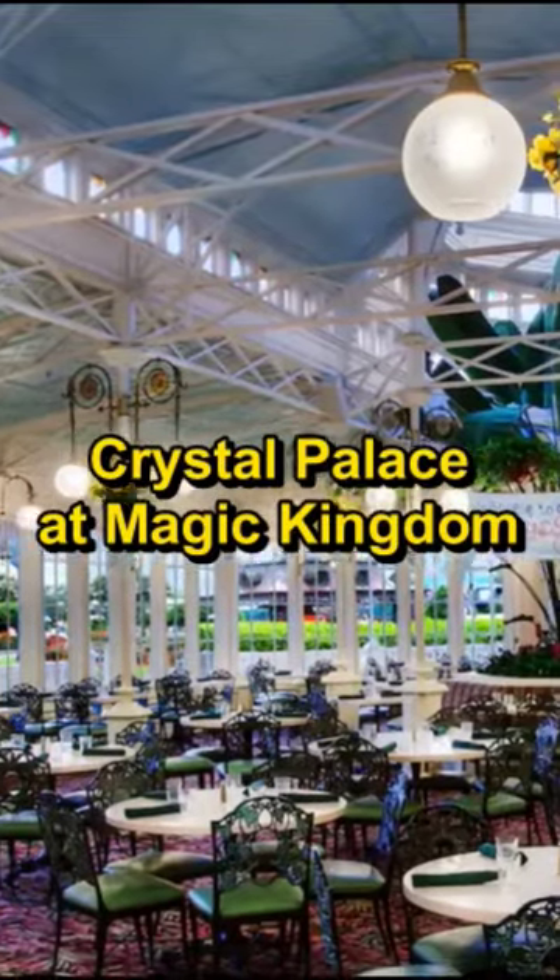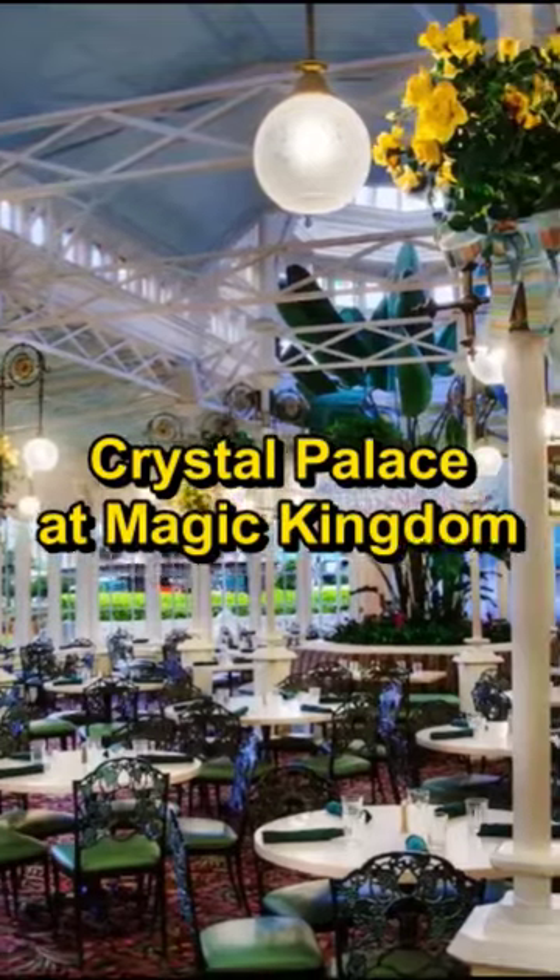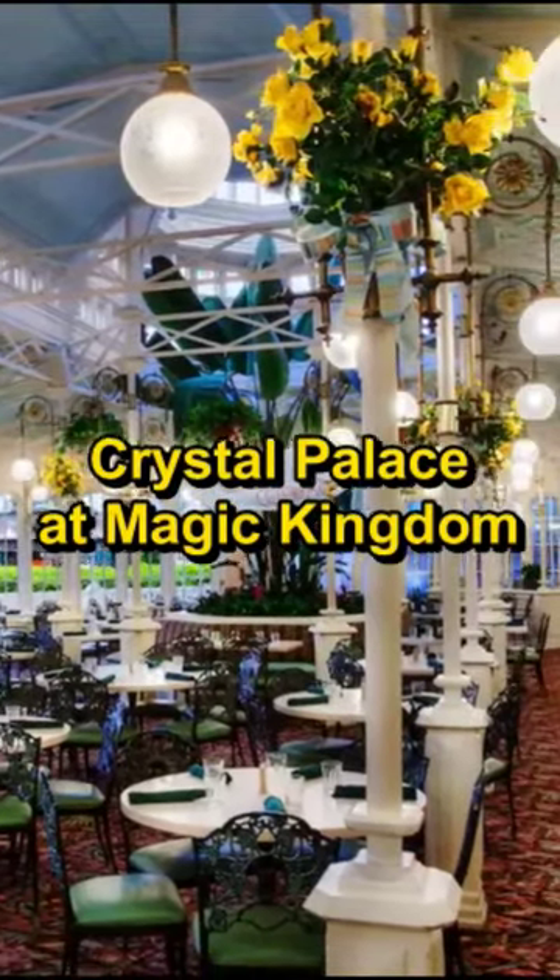Number 4: Crystal Palace. Make sure to get a reservation early so that you can get your photo in front of Cinderella's Castle before anyone else is in the park.